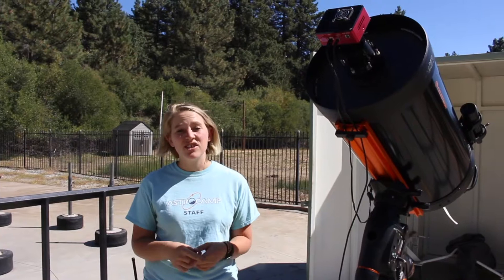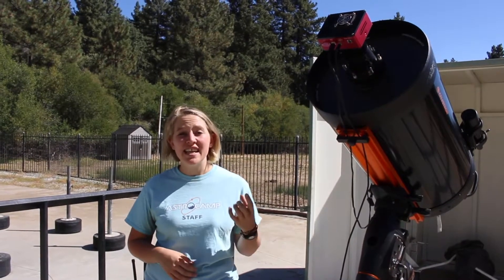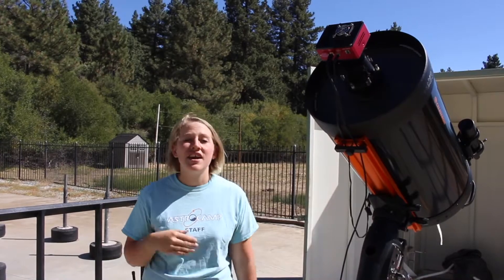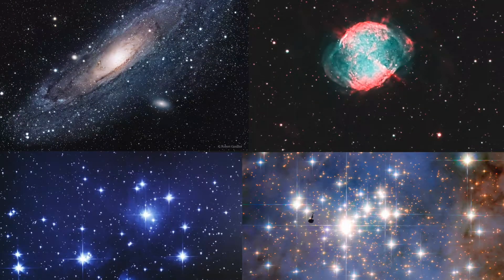CCDs have an array of pixels, just like our normal cameras do, but these pixels are a lot more sensitive. They're able to see individual photons, which means that we can get much higher quality images of much fainter objects.